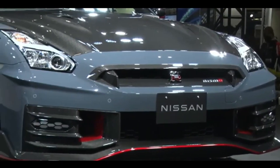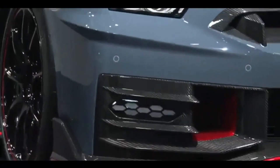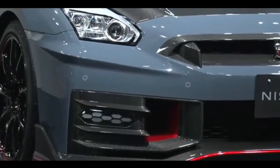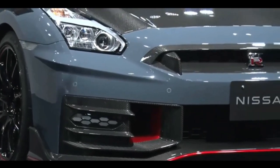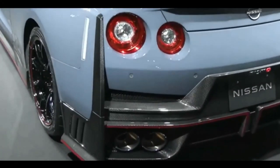Now, let's talk about handling. The 2024 GTR is not just about straight-line speed — it's a precision instrument on the road. Nissan has equipped it with an advanced all-wheel drive system that ensures maximum grip in all conditions. Whether you're tearing up a racetrack or navigating through challenging terrain, this car handles like a dream.